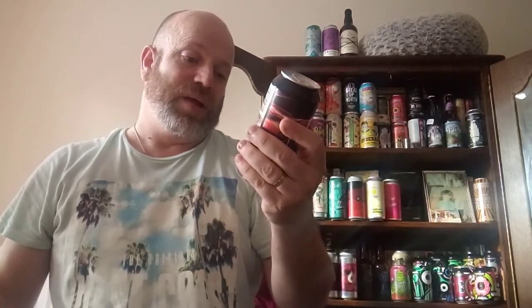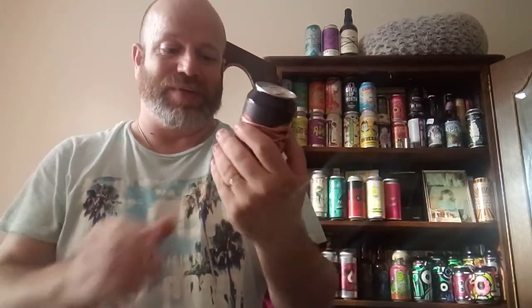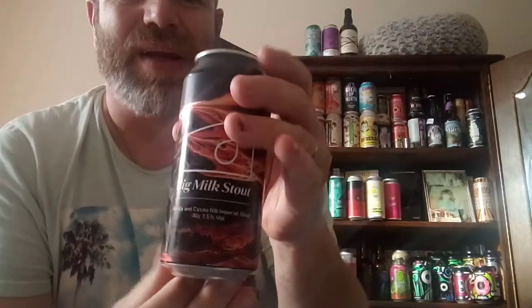The malt bill includes low-color Marisota oats, crystal, roasted barley, and chocolate. Hops are Magnum, yeast is BRY-97, and adjuncts are vanilla and cocoa nibs. Let's crack this open. I don't like opening these big cans with the 360 lid — it could go anywhere. Excuse me for a minute while I open this one.